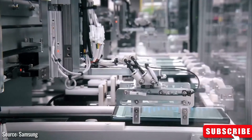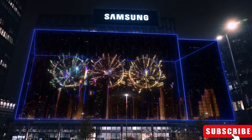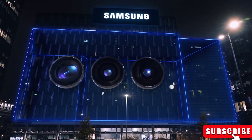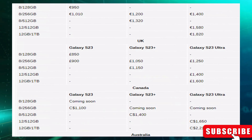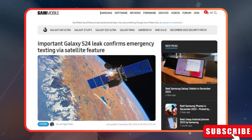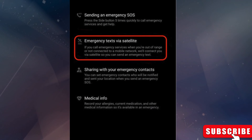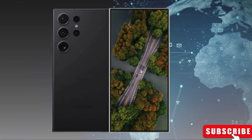Guess what's buzzing in the tech world? Word on the street is that Samsung is gearing up to roll out the Galaxy S24 trio, and they're aiming to keep the prices in line with last year's Galaxy S23 lineup. But that's not all the juicy news — reports are making waves about a cool emergency satellite texting feature on the S24 series. While we've heard whispers about this before, a leaked screenshot is here to spill all the details.